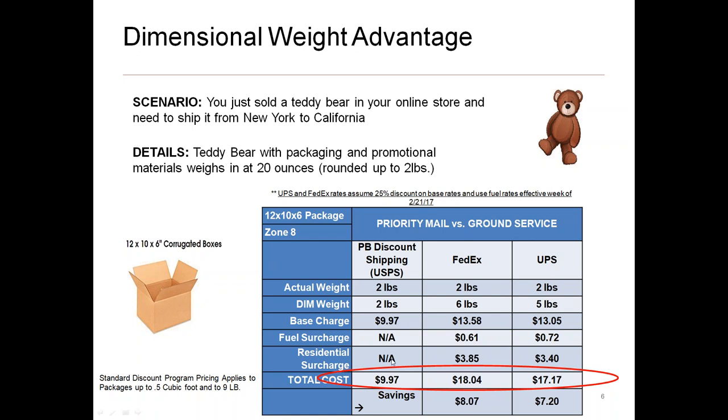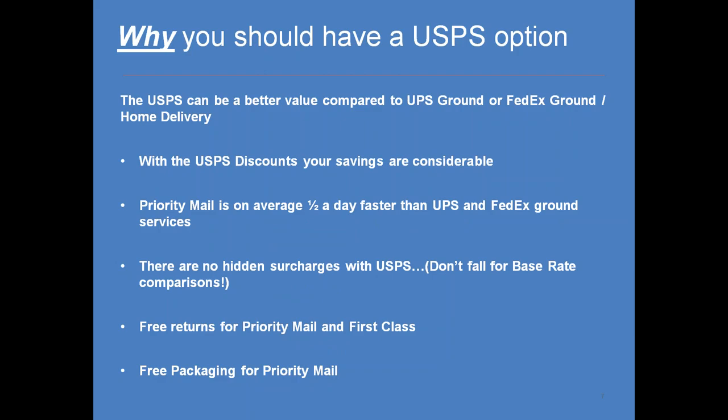Shipped with the post office, that teddy bear would cost $9.97 versus $18.04 with FedEx — roughly a 50% savings on just one package. And Priority Mail will actually get there half a day faster than a typical UPS or FedEx service. It is a one-to-three day service; there is no guarantee technically, but there are no hidden surcharges with the post office.